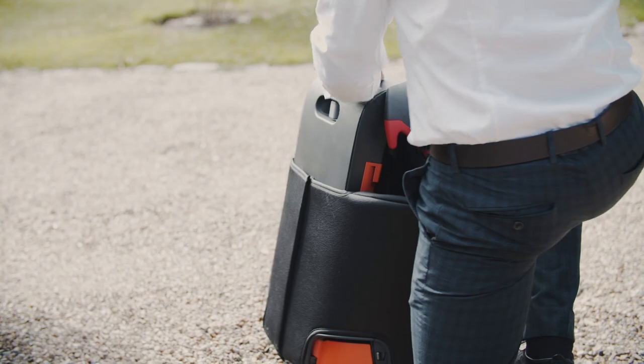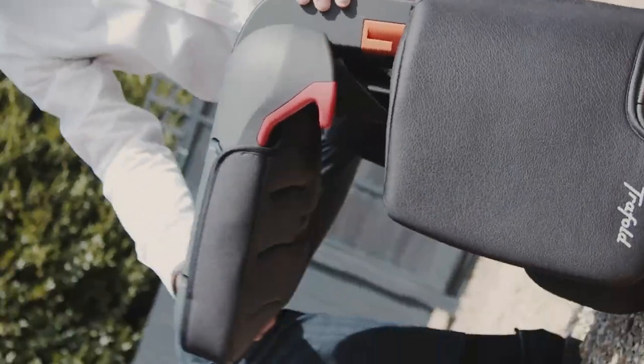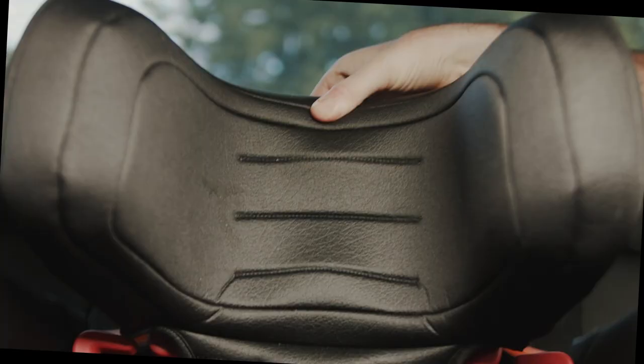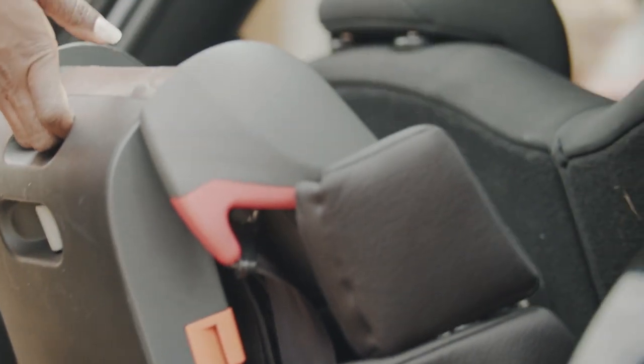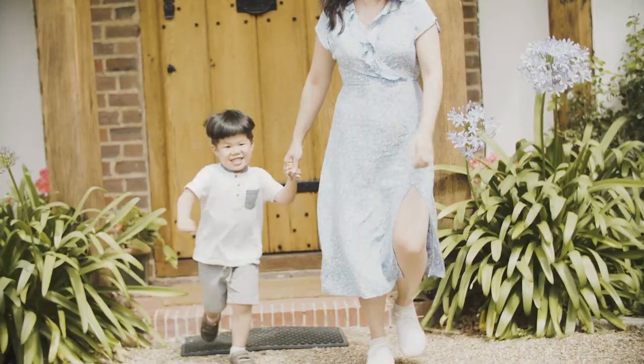Introducing Traffled — a foldable child seat that is lightweight, small, and fully compliant with all new safety regulations. It's about the size of a piece of luggage and can fit neatly in the boot. Suitable for all children over the age of one.